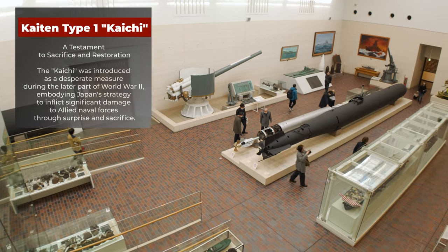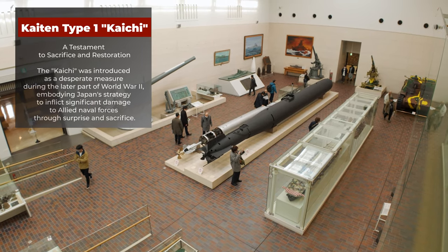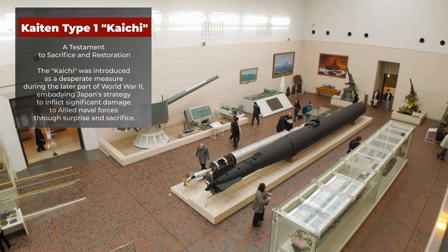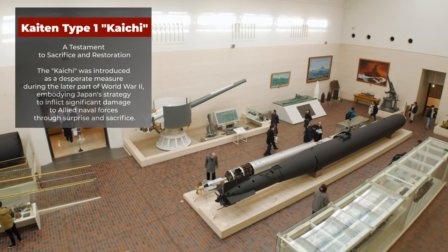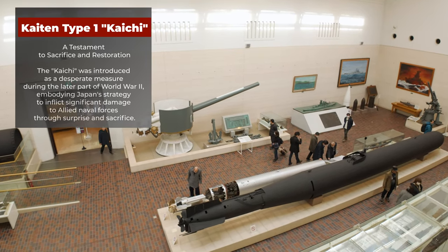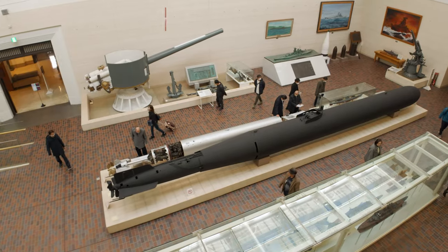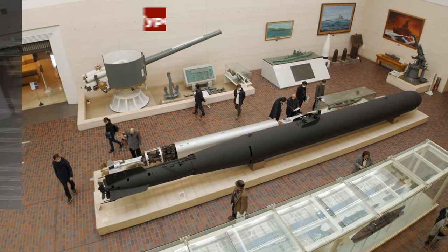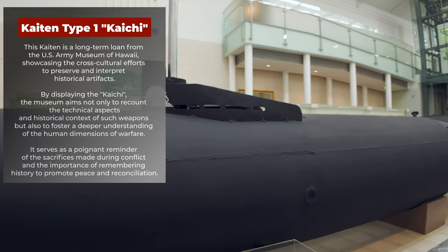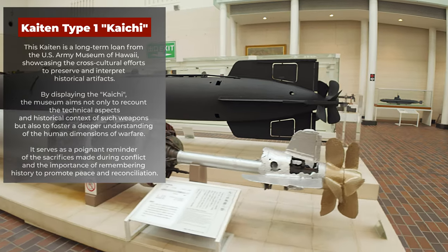Kaiten Type 1 — The Kai Chi: A Testament to Sacrifice and Restoration. The Kai Chi was introduced as a desperate measure during the later part of World War II, embodying Japan's strategy to inflict significant damage to Allied naval forces through surprise and sacrifice. This Kaiten is a long-term loan from the U.S. Army Museum of Hawaii, showcasing cross-cultural efforts to preserve and interpret historical artifacts.